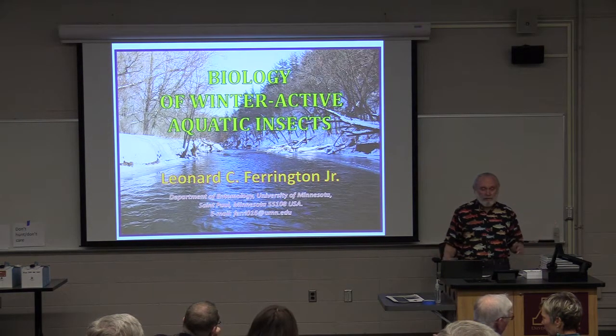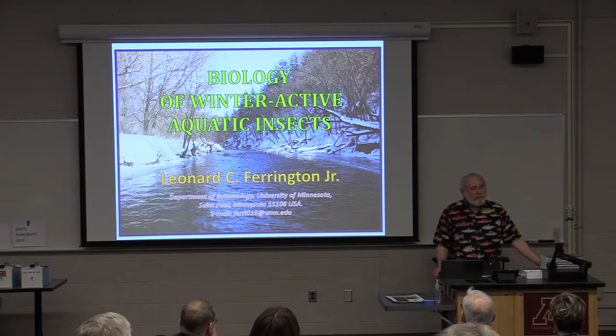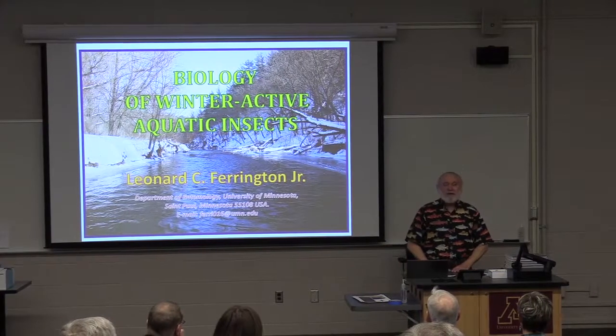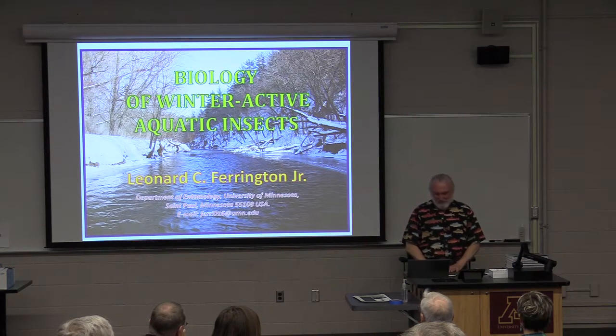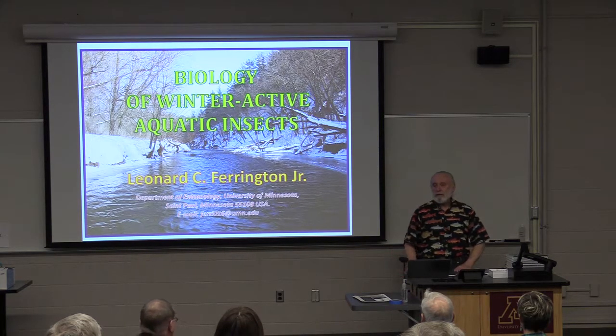Cold water habitat in the summertime and covered over in snow in the winter. My first position was at the University of Kansas, and we got there in August of 1980. It was the first of 14 hundred-degree-plus days, and I was not ready for that. So I said, what am I going to do? I think I'll learn about winter dynamics of aquatic insects. That started December 1980 and has continued to today, and it has been a very productive research area.